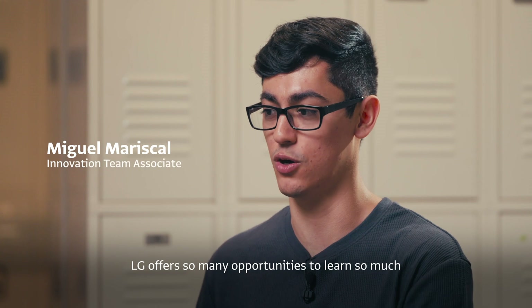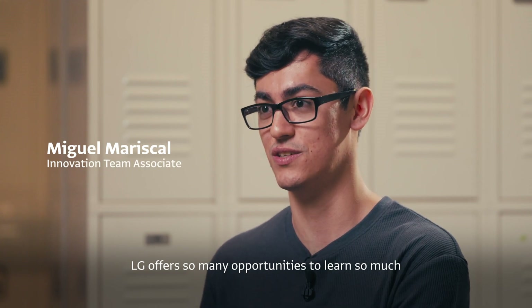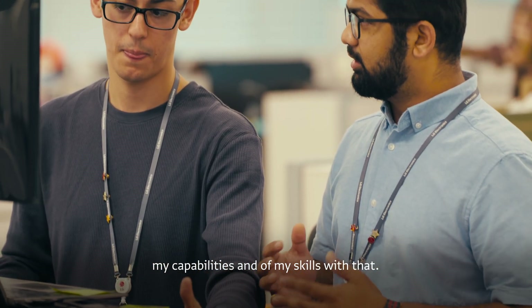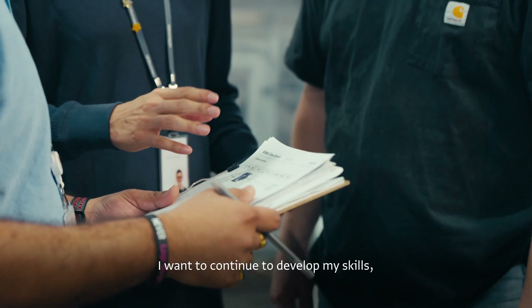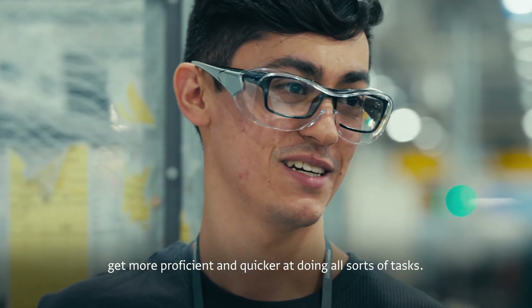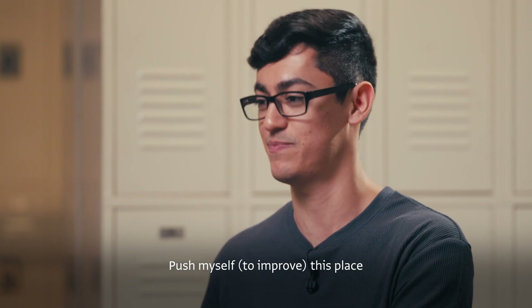LG offers so many opportunities to learn so much. I was very happy with how much I've grown in my knowledge, my capabilities, and all my skills. I want to continue to develop my skills, get more proficient and quicker at doing all sorts of tasks, push myself and push this place.